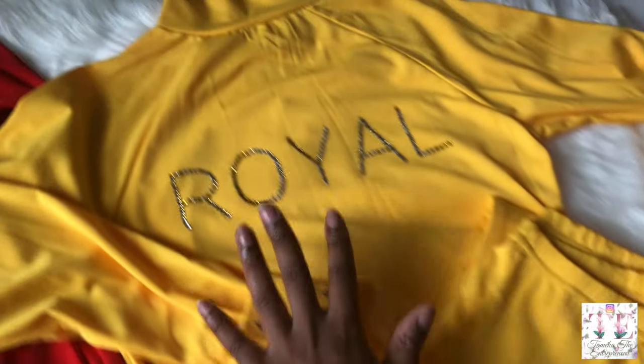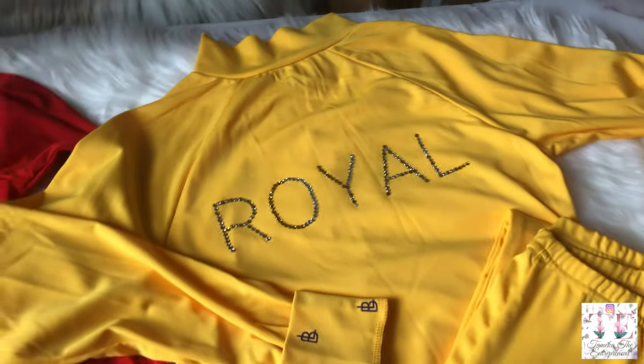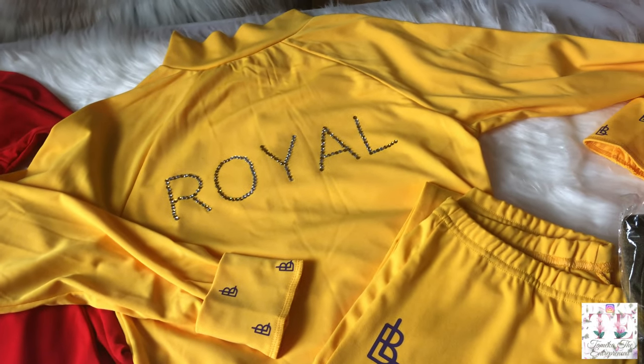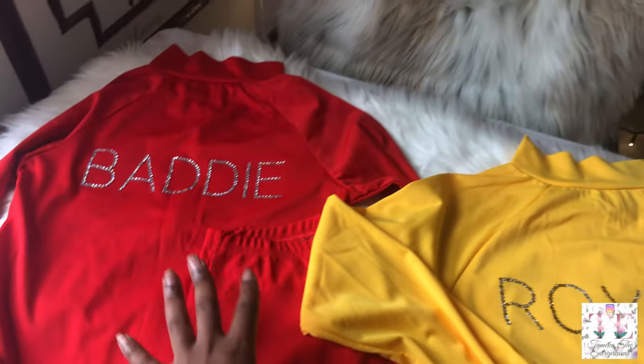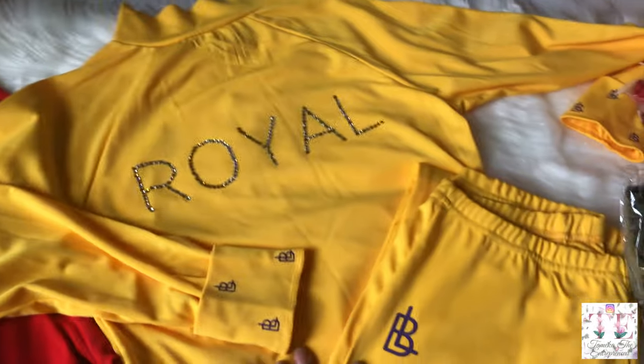I also decided to have it in yellow — and of course the yellow one says 'Royal' and comes with the pants as well. It's yellow with purple on it, which I think is really cute because yellow gives me a royal look and purple is also a royal color. You can choose between 'Baddie' or 'Royal' — this tracksuit comes in two colors.